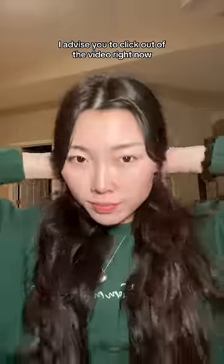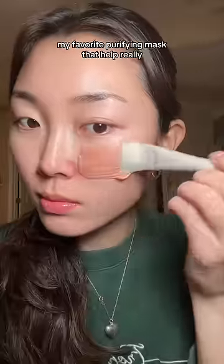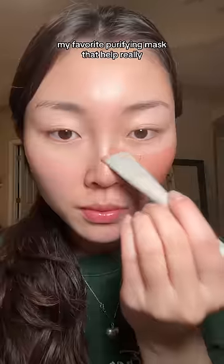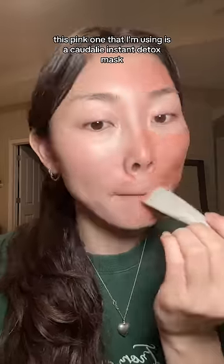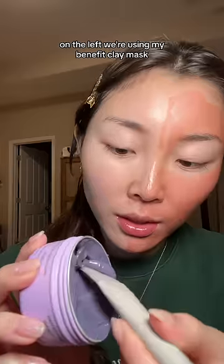If you have a fear of holes, I advise you to click out of the video right now — because we're about to put two of my favorite masks up for a battle. These are my favorite purifying masks that help pull the oil out of my pores. This pink one I'm using is the Totally Instant Detox Mask. I love this one — it's so pretty. On the left, we're using my Benefit clay mask.